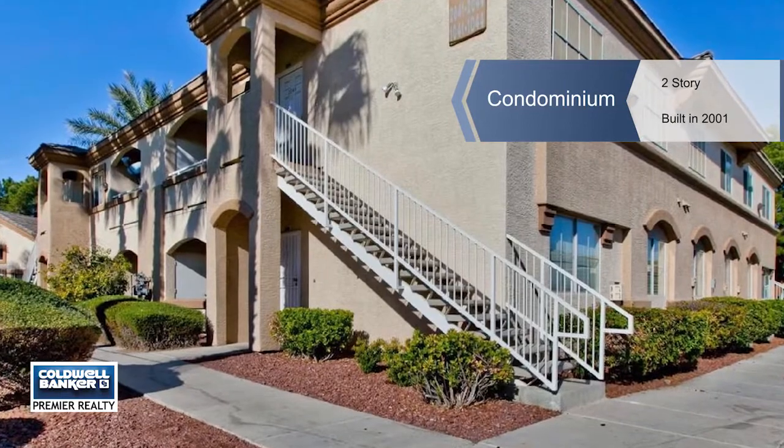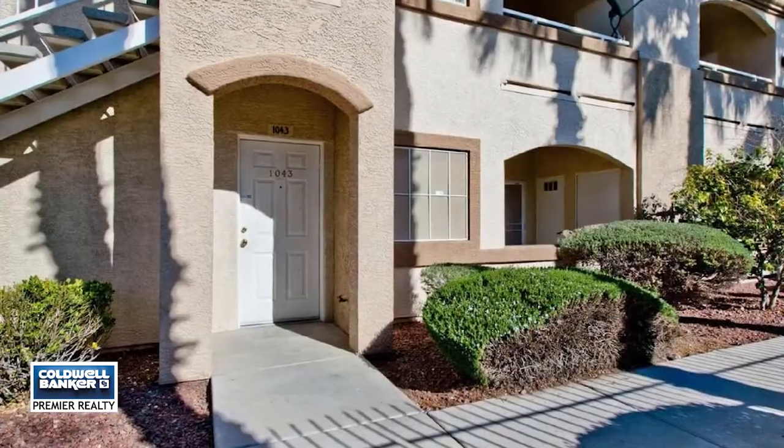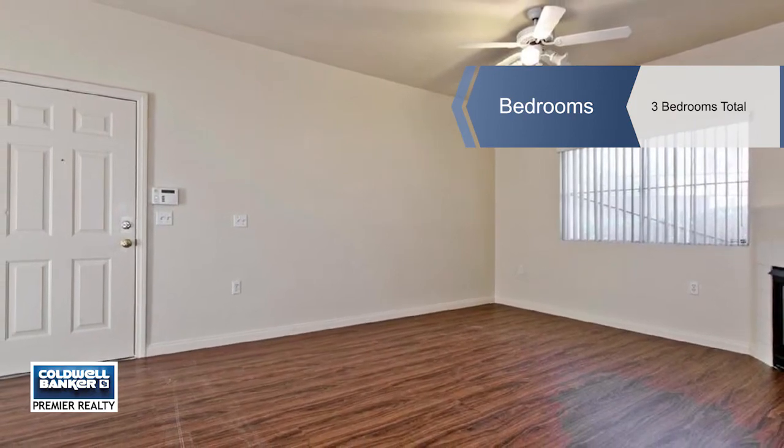You must see this move-in ready three-bedroom condo. The first floor unit includes an open living area with a fireplace, a generous master bedroom with a walk-in closet, and a master bath with dual sinks and a large walk-in shower.